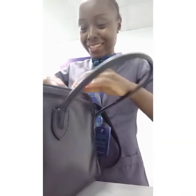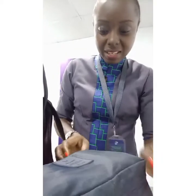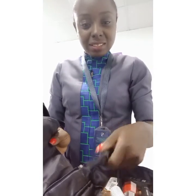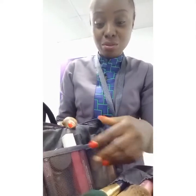First and foremost, I have my makeup bag. I bring my makeup bag to do touch-ups. I have my set of brushes, my foundation, mascara, eyeliner, primer, lipstick colors that I use, and concealer.